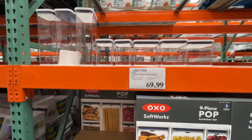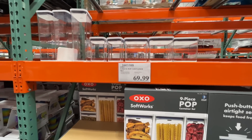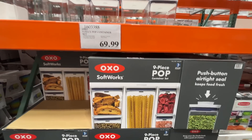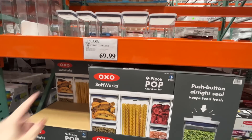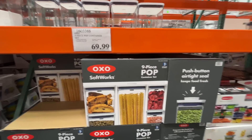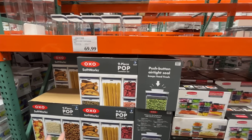If you're looking to organize your life in 2023, there's a nine-piece pop container set for $70. It's been a Costco staple for years — it typically goes on sale, so look out for that. Otherwise $70 is still a good price.